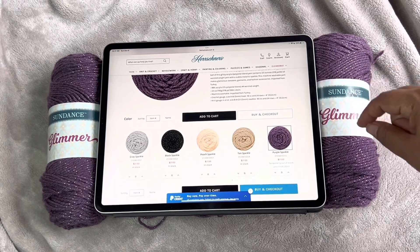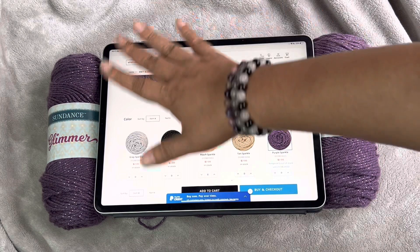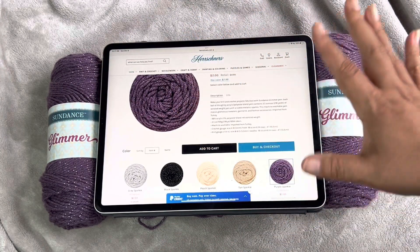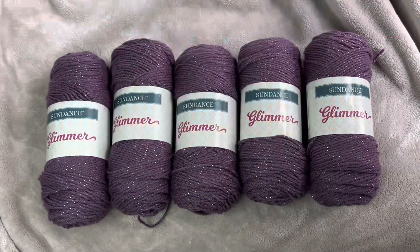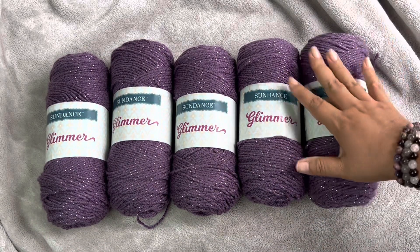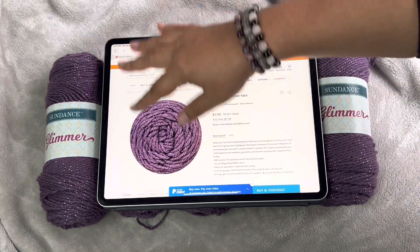It's so beautiful. I keep running into the camera, I'm so sorry. Herschner's.com - I love everything about them. I love their company. I want to go there and just hang out and drink coffee and be in the warehouse. Anyway, so that's it. The giveaway was for Feiskeens. You can go to Herschner's and check that out.